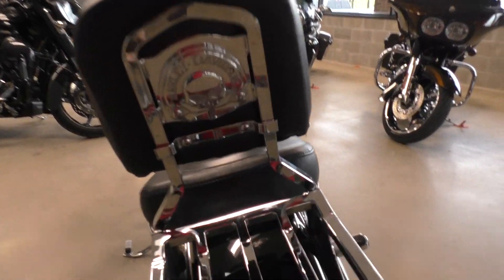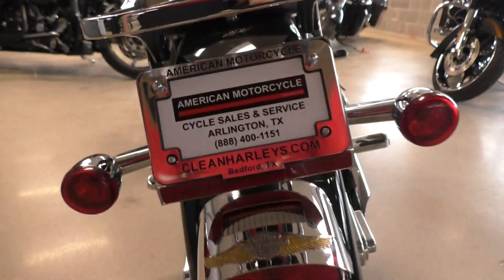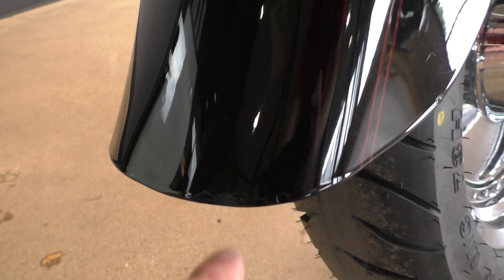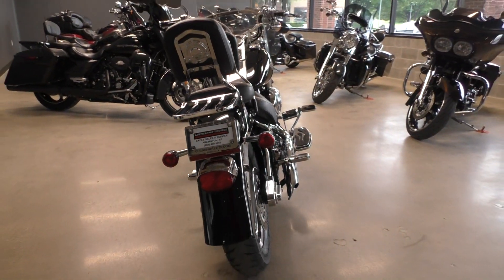On the back fender there's a spot that's been touched up right there and right at the edge. Overall, not too bad.